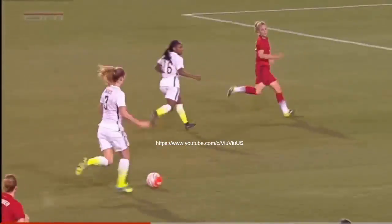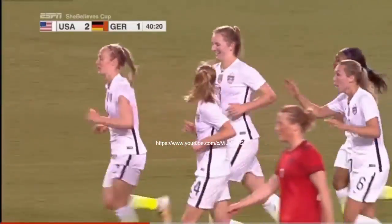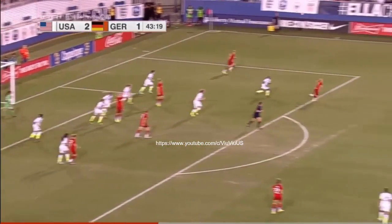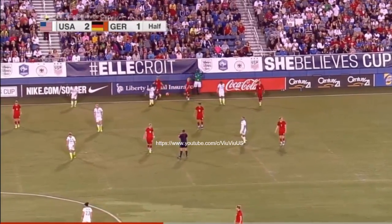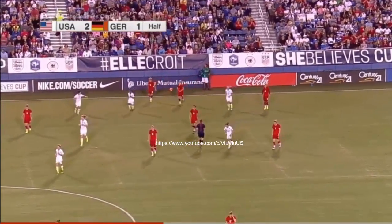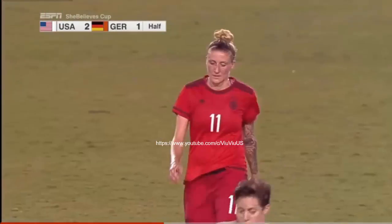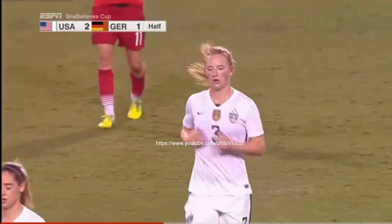If you're Germany right now, you're putting your hands on your head because you had them locked down, but you were dispossessed because you played too slow. Sam Mewis recognized the opportunity. That'll do it for the first half from Boca Raton. The U.S. women's national team tested as they haven't been since last summer's Women's World Cup triumph.